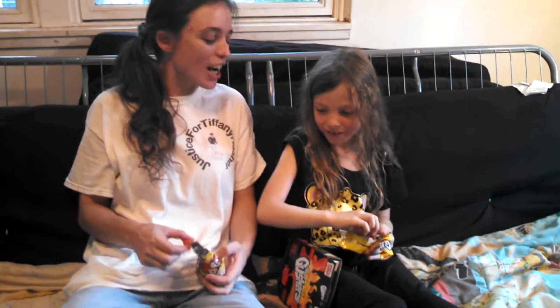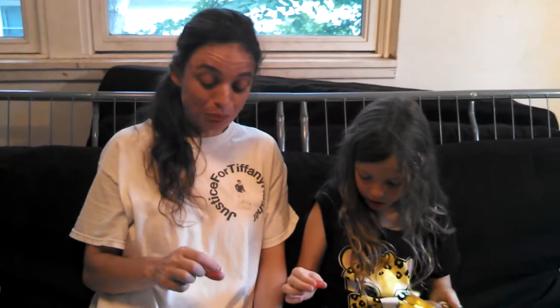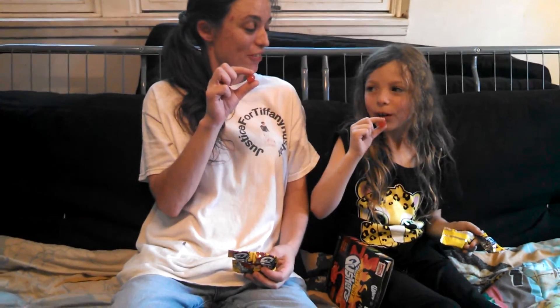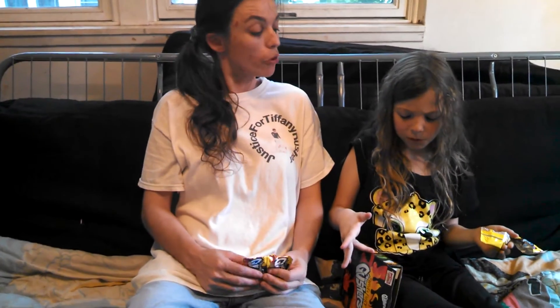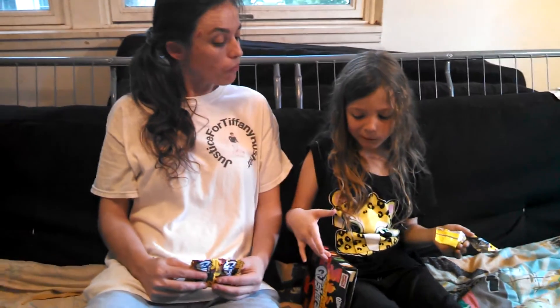We got one more to try and it's spicy watermelon — the pink one. Spicy watermelon? Mm-hmm. Are you ready? One, two, three. Spicy watermelon. That one's good. I like the green one. You like the hot mango?